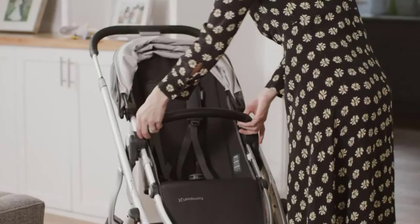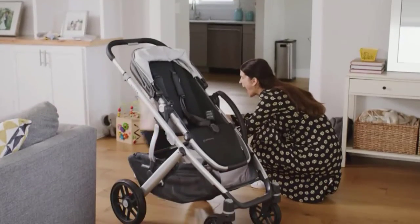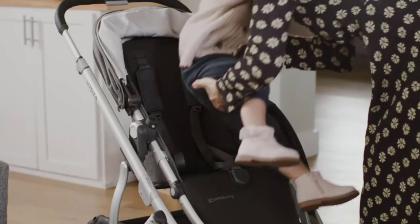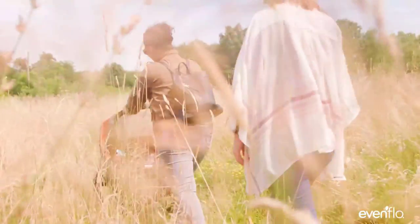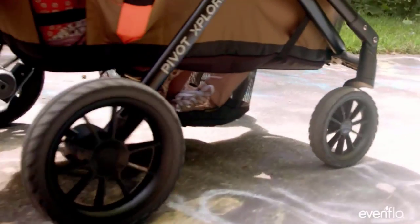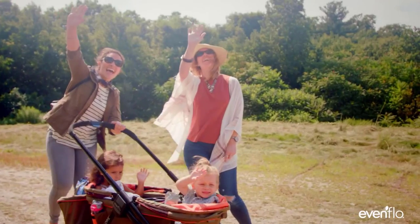Hey, welcome to my channel, the Gourmet Home Guide. In this video, we try to help you find out the best strollers on the market. If you want to see their latest prices, more images, and find more details, you can check out those links in the description below. Let's see the products one by one.